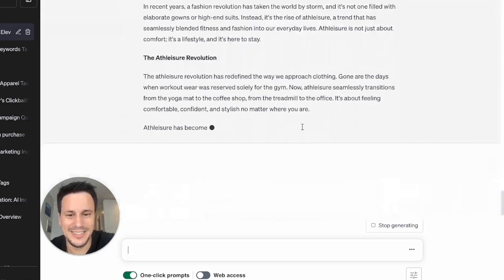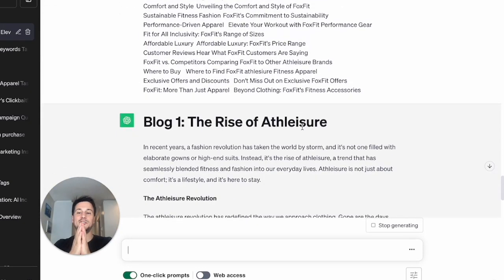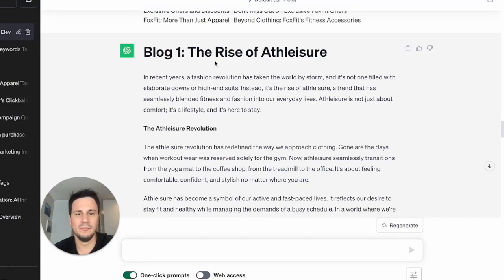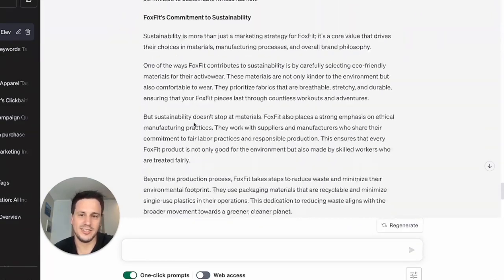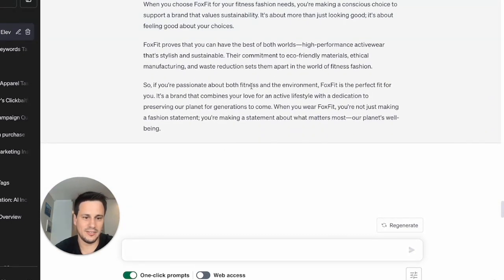Now we see what happens. This is the free version — it involves a lot more copying and pasting and doing your own setup of the scheduling. But what we have done is generated a whole lot of blogs. Blog one: 'The Rise of Athleisure' — a full blog in 1,500 words. Then blog two: 'Sustainable Fitness Fashion' — another blog of 1,500 words.